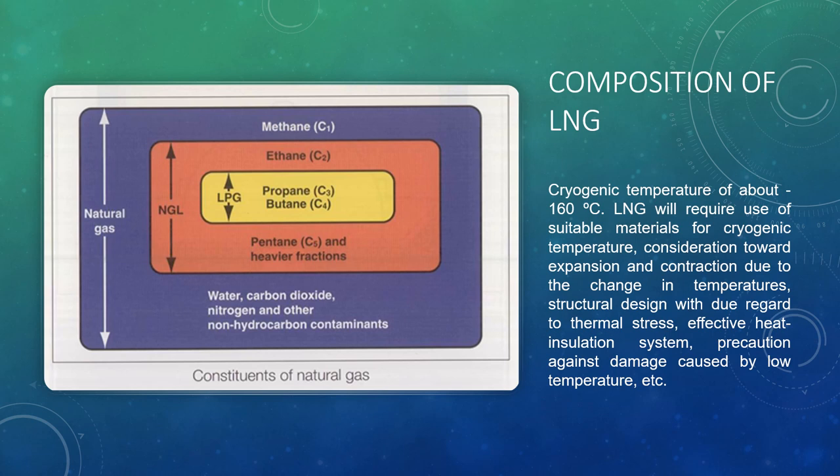Characteristics of LNG in storage and transportation: the first is having a cryogenic temperature of about minus 160 degrees Celsius. LNG will require use of suitable materials for cryogenic temperature, consideration towards expansion and contraction due to change in temperatures, structural design with due regard to thermal stress, and an effective heat insulation system. The second characteristic is the volumetric reduction to about 1/600 of gas at normal temperature due to liquefaction, which is advantageous to storage and transportation.